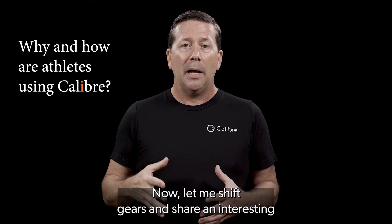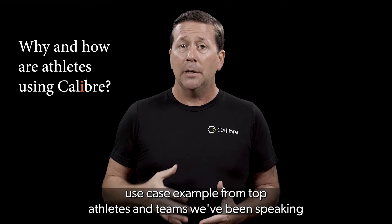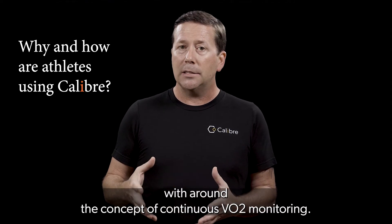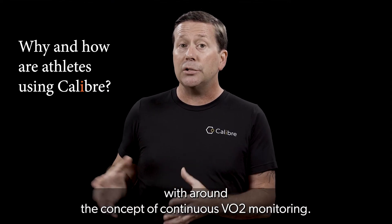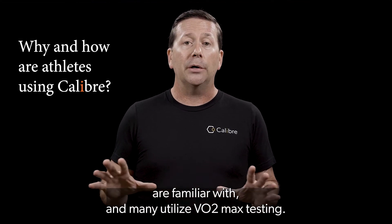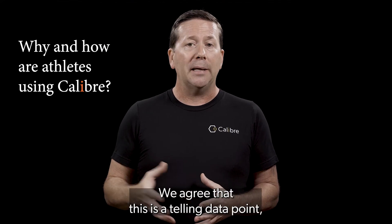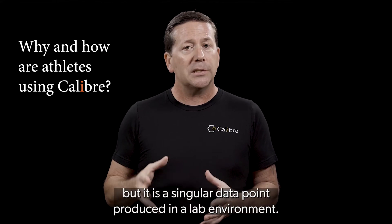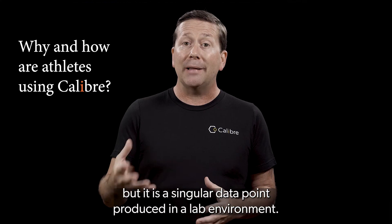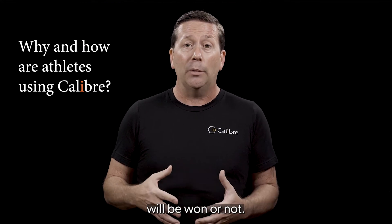Let me shift gears and share an interesting use case example from top athletes and teams we've been speaking with around the concept of continuous VO2 monitoring. Most high-level athletes and teams are familiar with and many utilize VO2 max testing. We agree that this is a telling data point, but it is a singular data point produced in a lab environment, and most agree it has never been an indicator of whether a race will be won or not.